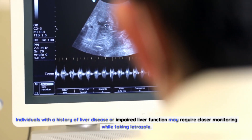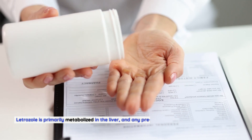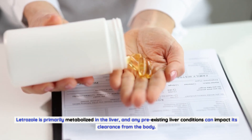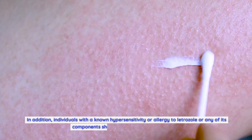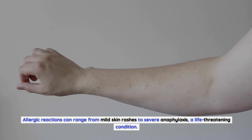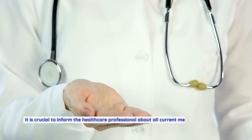Individuals with a history of liver disease or impaired liver function may require closer monitoring while taking letrozole, as it is primarily metabolized in the liver and pre-existing liver conditions can impact its clearance from the body. In addition, individuals with a known hypersensitivity or allergy to letrozole or any of its components should avoid this medication. Allergic reactions can range from mild skin rashes to severe anaphylaxis, a life-threatening condition.